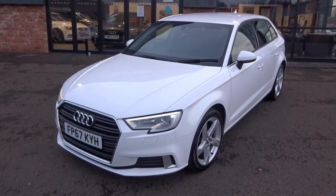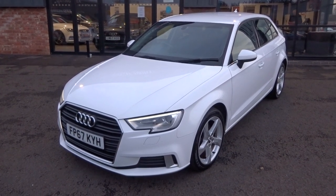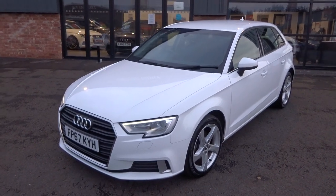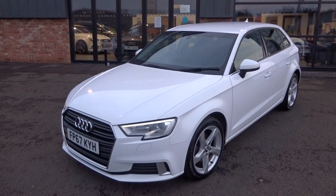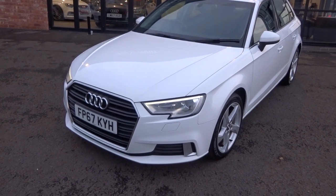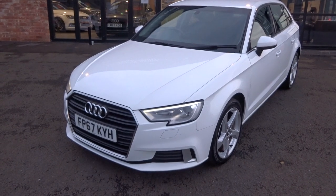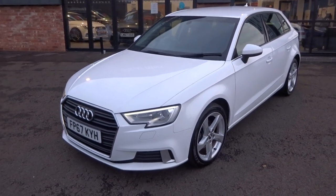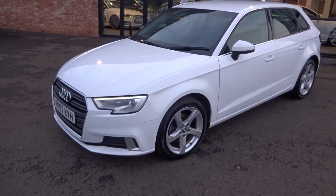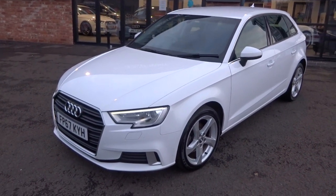Hi, good afternoon, I'm Ben from Ebony and Ivory Motors. Today I'm going to show you around this 2017 67-plate Audi A3 2-litre TDI Sport 5-door, finished in Ibis White, manual 6-speed transmission. Now this is a facelift — you can tell from the front bumper, more angled chiseled front grille, and lightning-strike style front headlamps. So don't be mistaken by other people selling 2016/17 models — this is a facelift 2017/18 model.